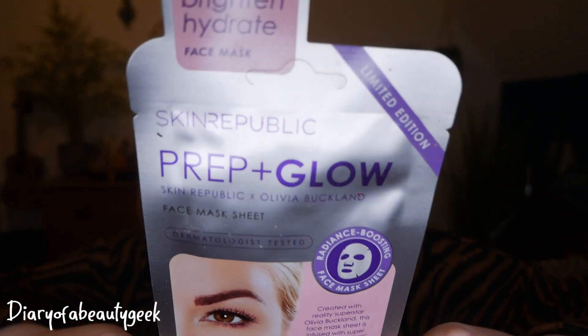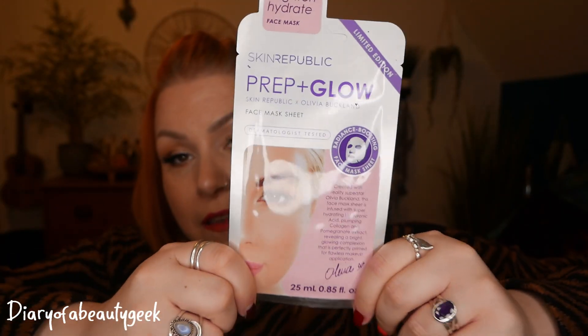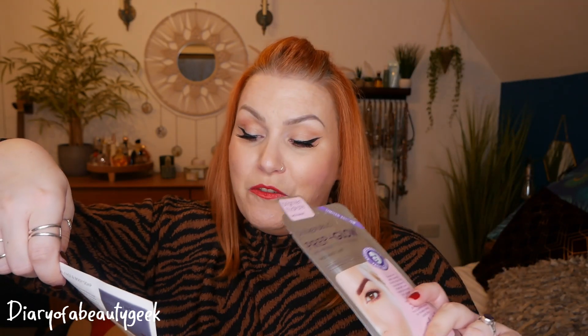We have got a face mask — this is by Skin Republic, it's the Prep and Glow, in collaboration with Olivia Buckland. I have tried this before. It's described as revealing a radiant, selfie-ready glow in minutes, helping makeup go on smoother and last longer. It's a hyaluronic acid supercharged sheet mask for intensive hydration. Apply the mask to cleansed skin and relax for 15 to 20 minutes; excess serum can be applied to the neck, décolletage, and hands.